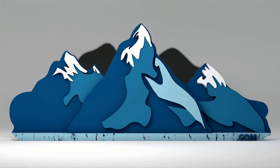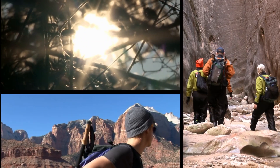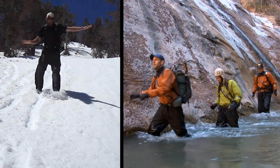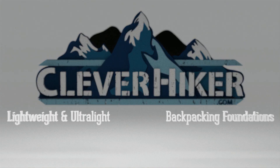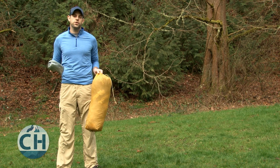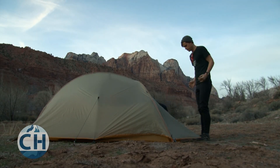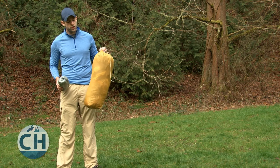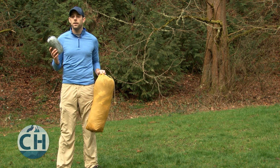I'm Dave Collins with CleverHiker.com and in this episode we're going to take a look at lightweight shelter options. A shelter is going to be one of the most important things that you bring with you on the trail to keep you dry and safe at night. It's also going to be one of your largest weight savings items. Traditional shelters can easily weigh five to seven pounds whereas ultralight shelters are around two pounds and sometimes get a lot lighter than that.